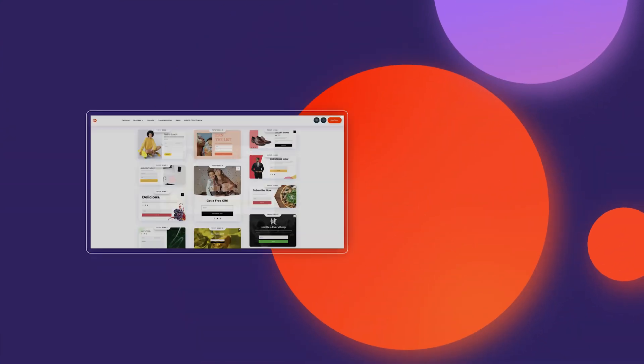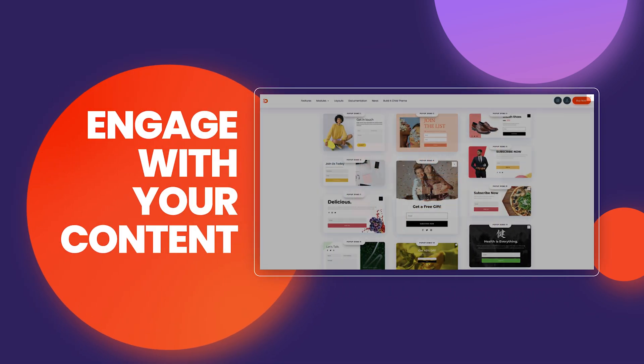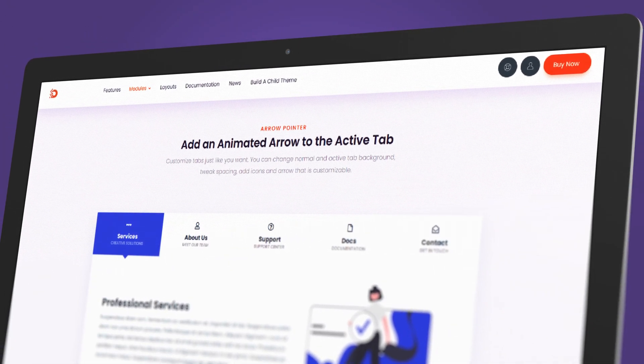With DiviPixel, you can create stunning pop-ups that are sure to grab your visitors' attention and encourage them to engage with your content. Want to make your website easier to navigate and more organized? Add advanced tabs to your pages and watch as visitors effortlessly find what they're looking for.